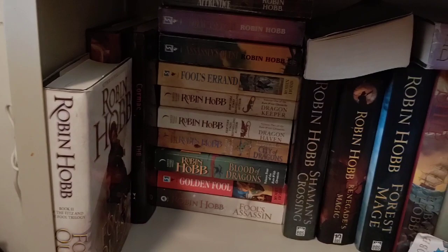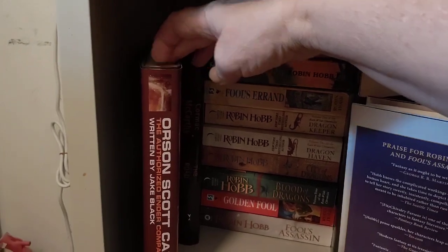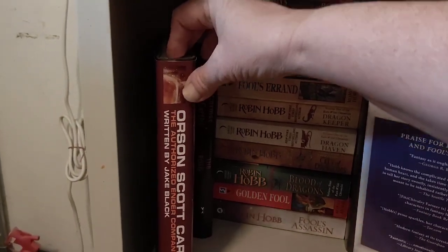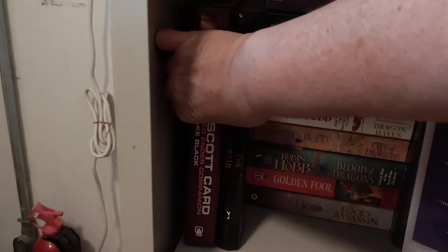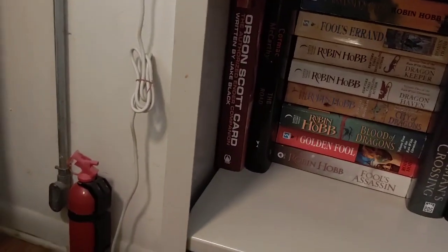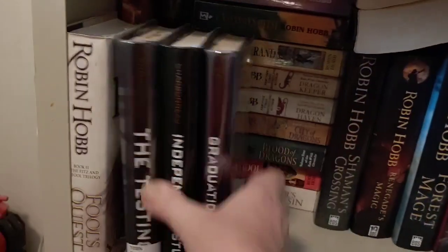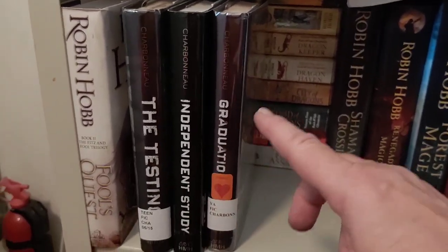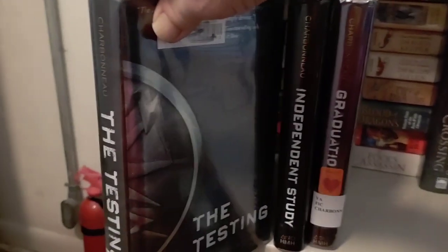That is my Robin Hobb collection. Over here I've got an Orson Scott Card — Ender Companion, written by Jake Black, which I have not read — and The Road by Cormac McCarthy, which I also haven't read yet. Now, I'm in the process of finishing these books. The Testing was a Sunshine State book several years ago.